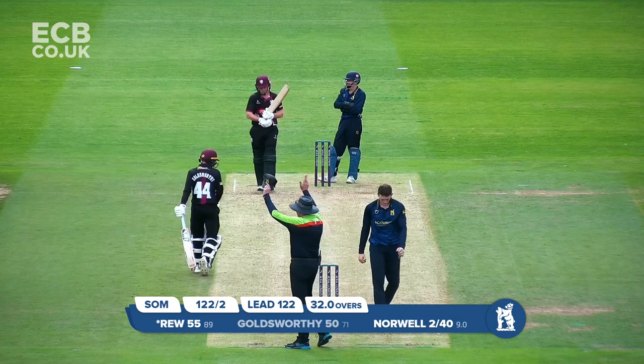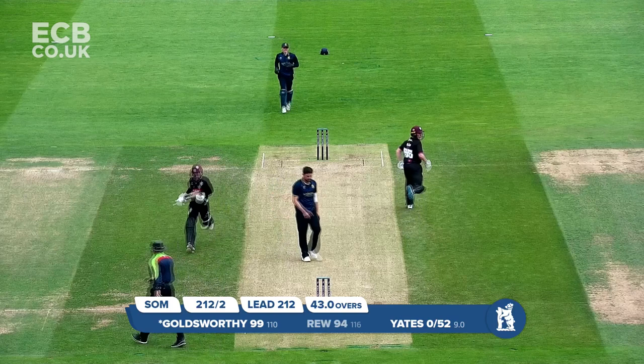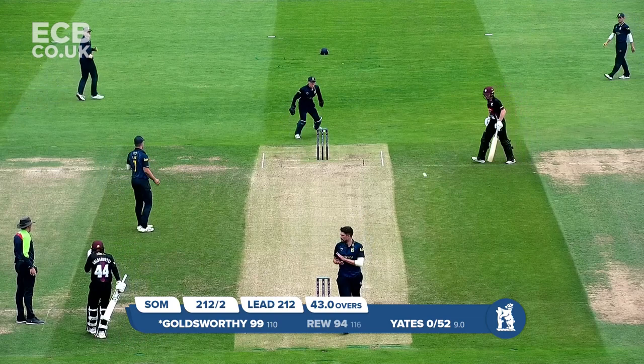Rob Yates continuing at the city end and he gets slog swept by James Rue — all the way over for six. Cleared his front leg, swung cleanly through the line. Bowling to Lewis Goldsworthy who's on 99 — Rhodes is in and bowls, and this is turned up to long on, and that is Lewis Goldsworthy's century.